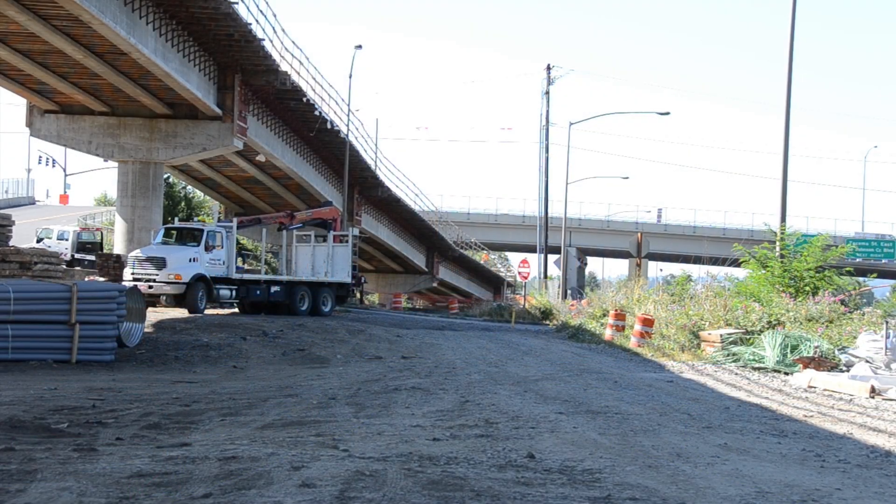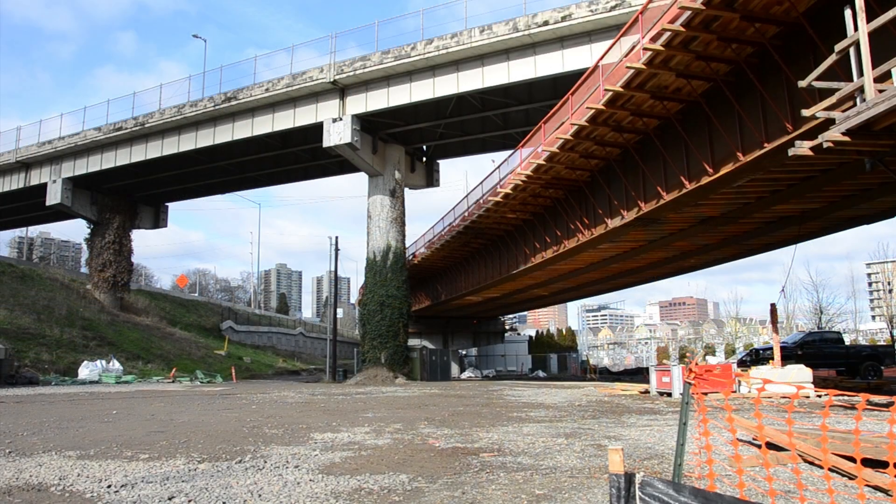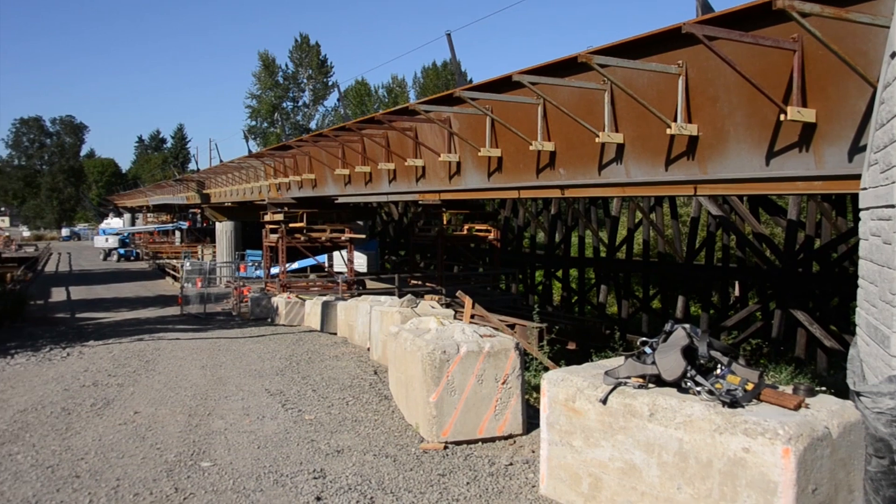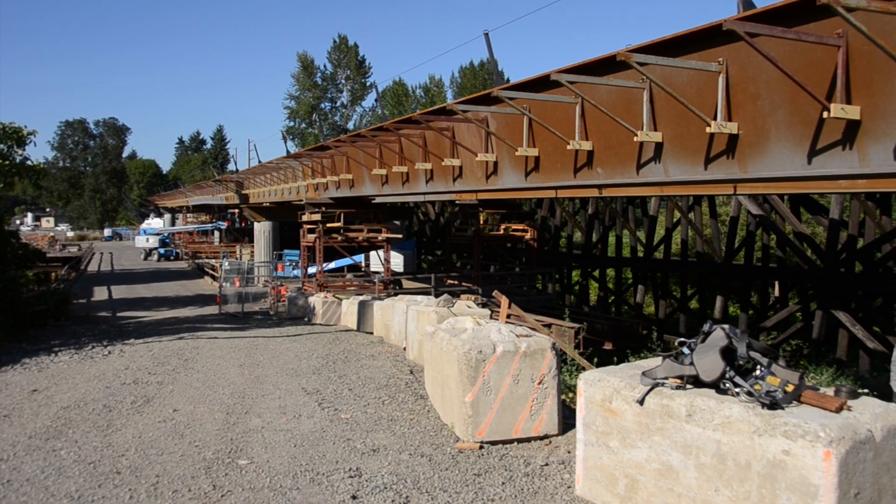The Portland-Milwaukee Light Rail Transit Project has 10 elevated structures along its 7.3 mile alignment. At 1,670 feet, one of the longest structures is the Kellogg Bridge in Milwaukee.